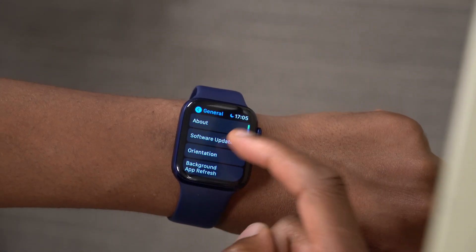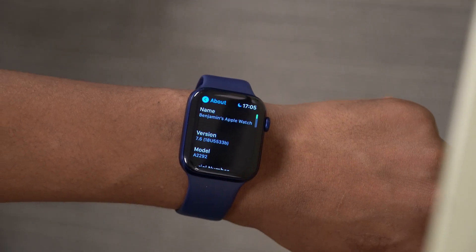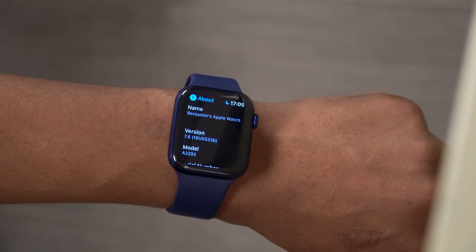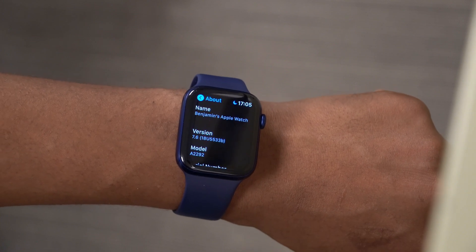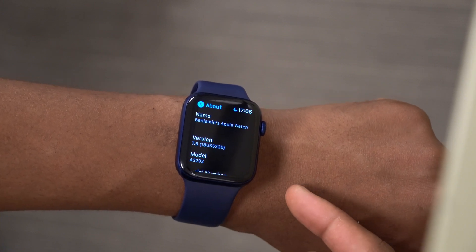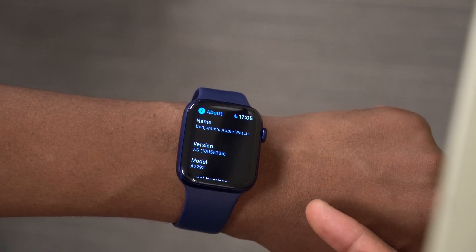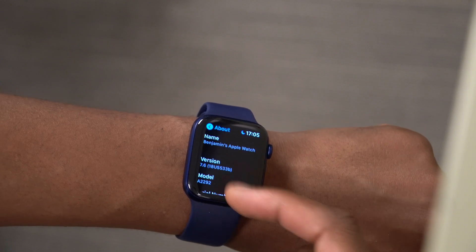Going into System Preferences, the watch shows as up to date. In the About section, you can see the new build number: 18U5533b. Notably, this build number ends with a 'b', whereas Beta 1 of watchOS 7.6 ended with a 'd' — so we've moved in a positive direction.